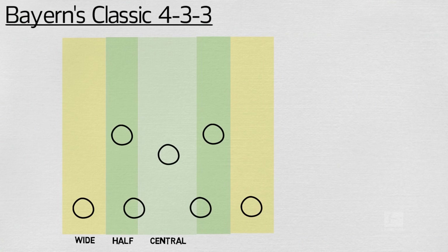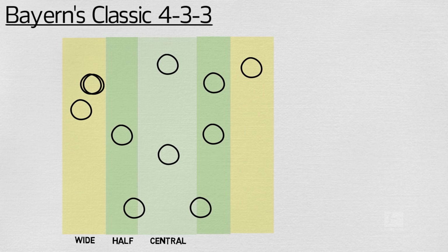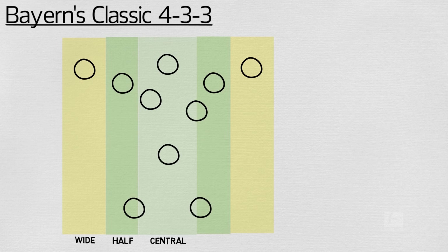Bayern's classic 4-3-3 is built on creating overloads of players in the wide and half spaces. This means that Bayern need to push their full-backs high up, so that the wide attackers can cut inside while the full-backs overlap, and the wider central midfielders also drift into pockets of space from which they can support these attacks.